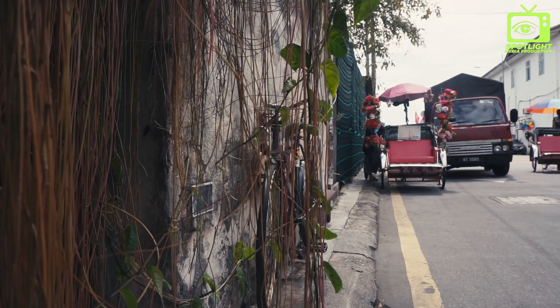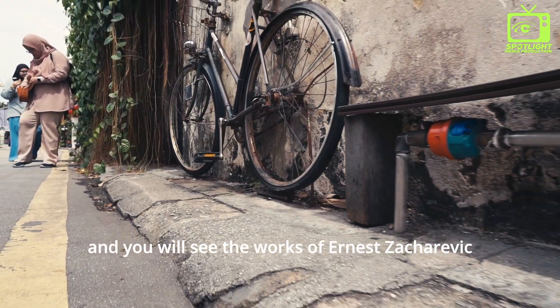Strolling along Armenian Street, you will see the work of Ernest Zakrivi.